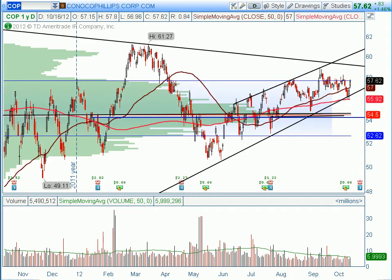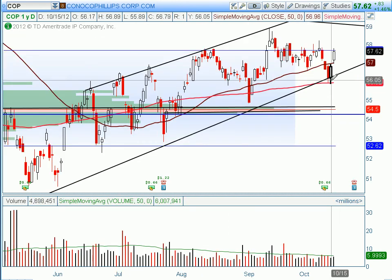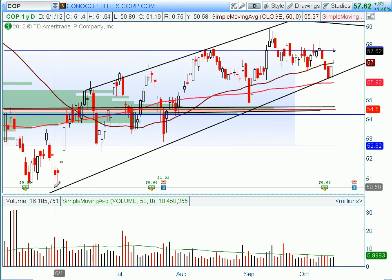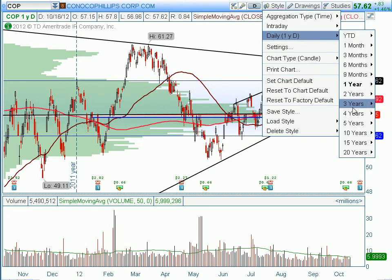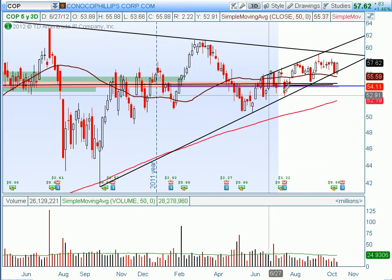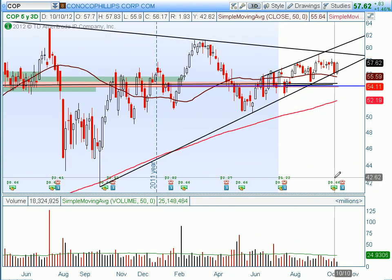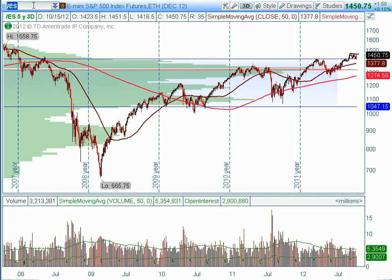ConocoPhillips actually surprised me a little bit — a nice bounce off the 200-day moving average, and we just want to see a continuation off of these levels. It is also — which is probably a little more important — this trendline support just continues to hold. Earnings are on the 23rd, and obviously with earnings season you just have to be careful and kind of go from there.